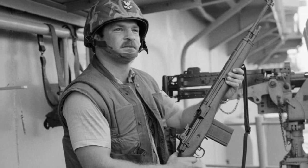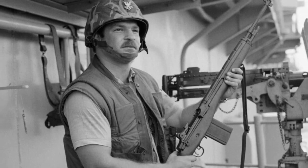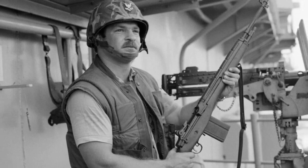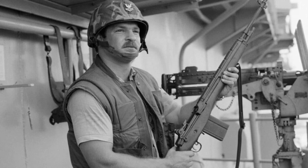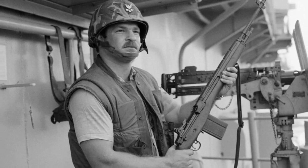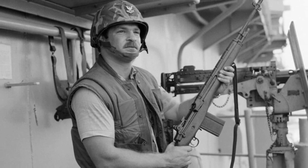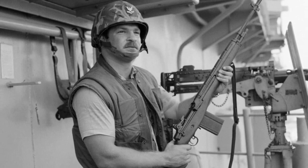Originally developed as a standard-issue rifle for the U.S. Army, the M-14 eventually found its way into the hands of Navy sailors as well. As the rifle was phased out from Army and Marine Corps service, the Navy began to receive greater numbers of the weapon, recognizing its value in providing close-in defense for the ship and crew.